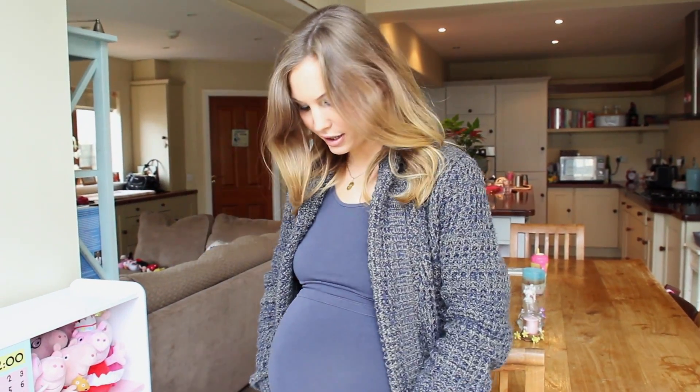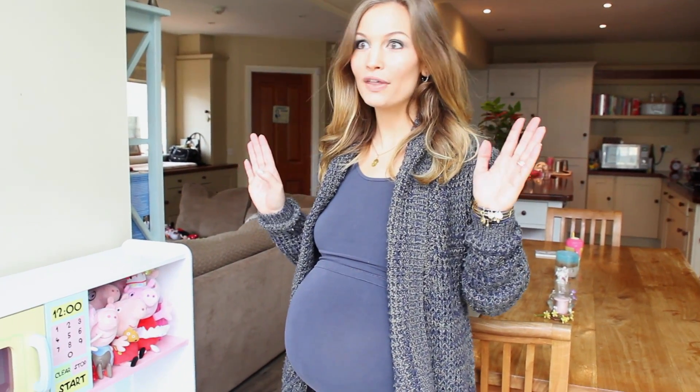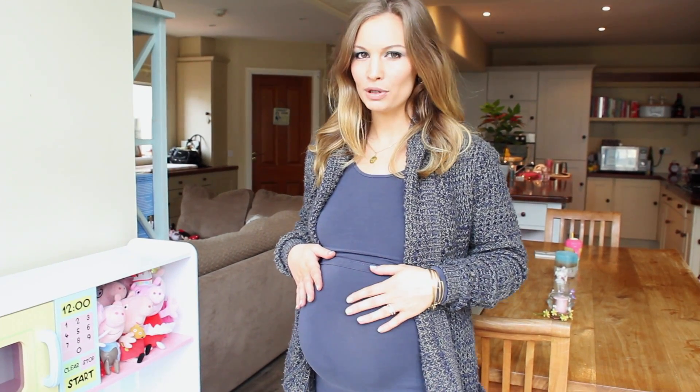Really chunky knit. Underneath I have on another boob nursing slash maternity top with just a lot of room for the bump. These are really great — I wore them the entire pregnancy and they were better than some of the maternity clothes I got because they're so long and stretchy and they cover the whole bump. This one is in like a petrol blue.